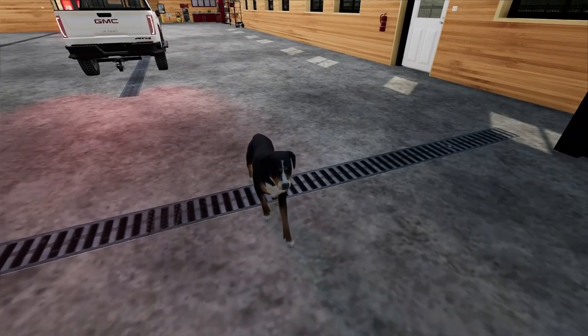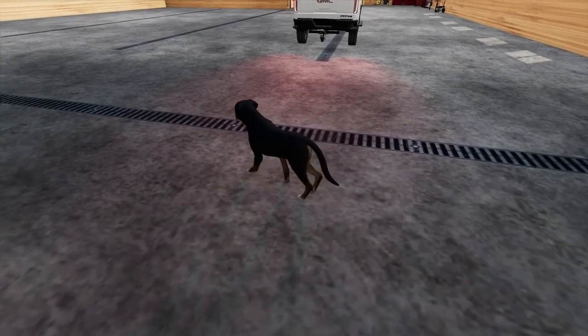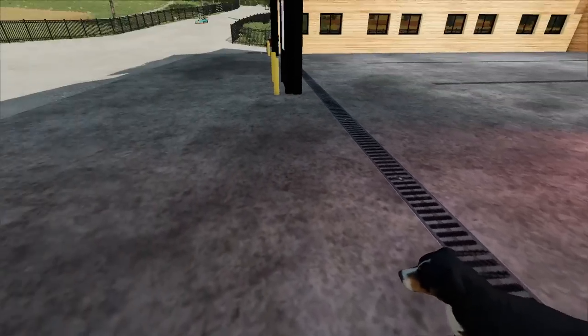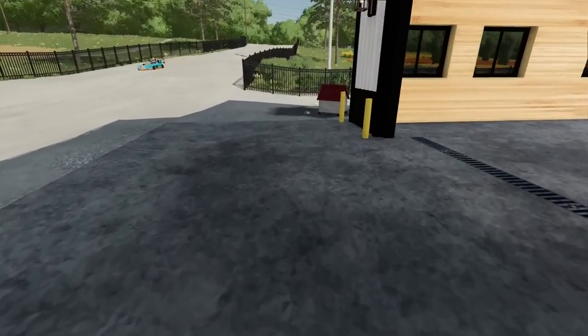I don't know what to name this dog. If you guys have any suggestions, put them down in the comments — I might pick it. He just walks around in circles, though. He's a little confusing. All right, let's get his bowl over here and fill him up.